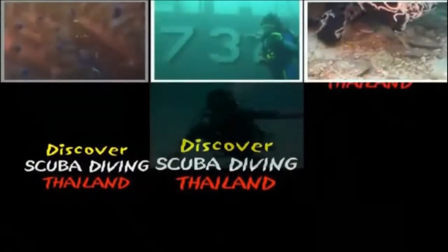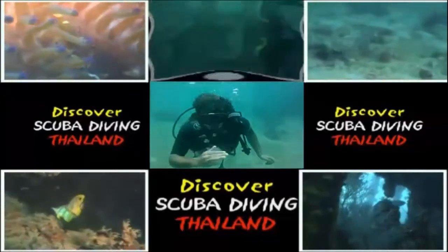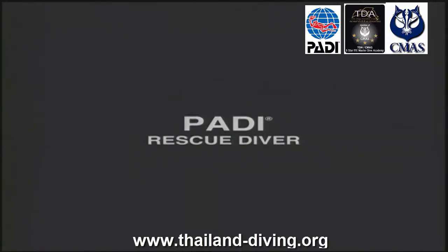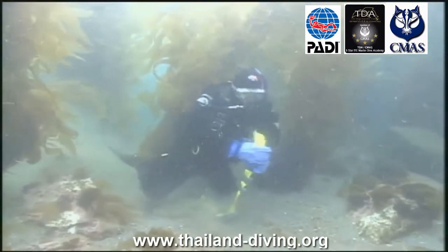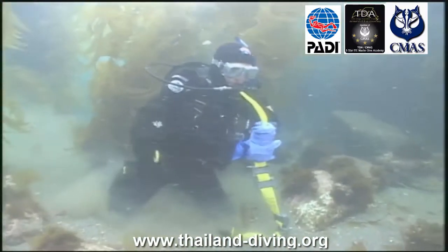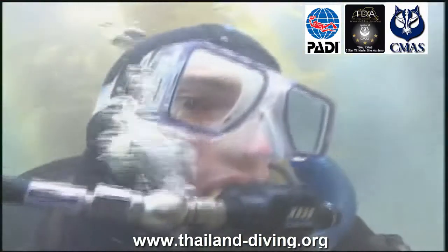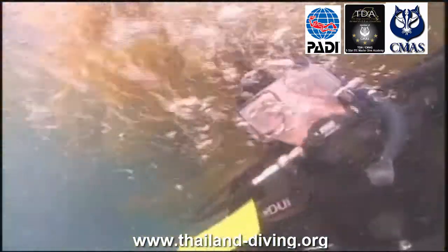Welcome to the PADI Rescue Diver Continuing Education course. Scuba divers describe the PADI Rescue Diver course as the most challenging, yet most rewarding course they've ever taken. You learn to prevent and manage problems in the water and become more confident in your skills as a diver, knowing that you can help others if needed.